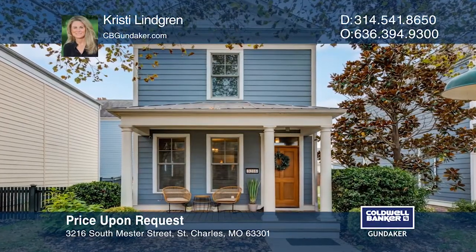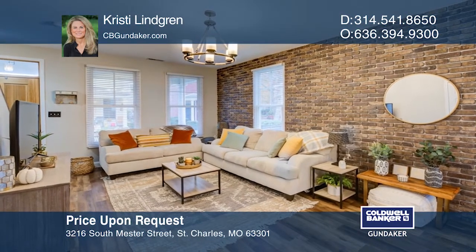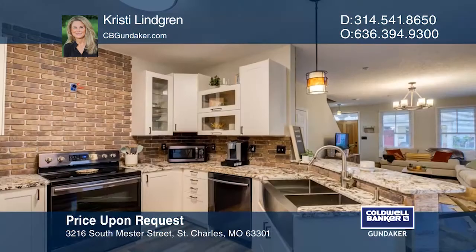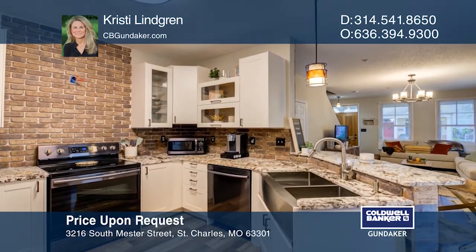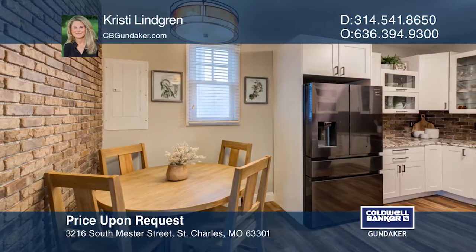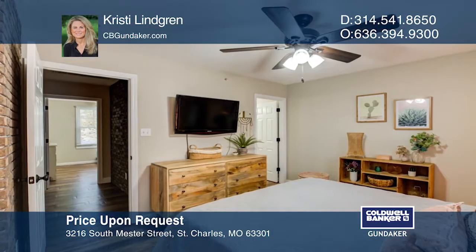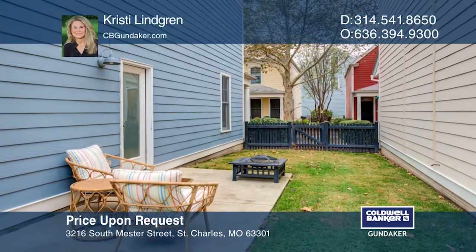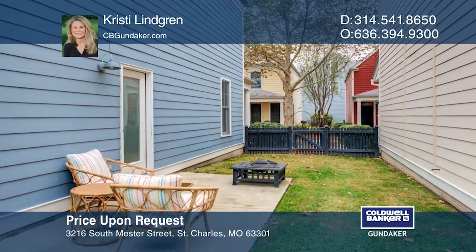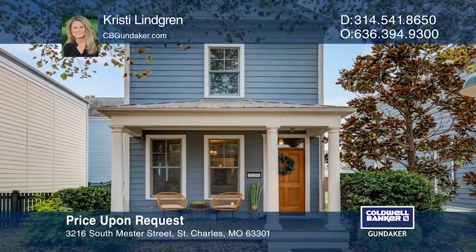Check out this adorable home with custom features throughout. The inviting covered front porch with a mahogany front door welcomes you into the first floor with high ceilings and an interior brick wall. There's a large family room, laminate wood flooring, and an open floor plan to the kitchen with a barn wood accent wall. The custom kitchen has white cabinetry, black stainless steel appliances, and granite countertops. Contact Christy Lindgren to see how to make it yours.